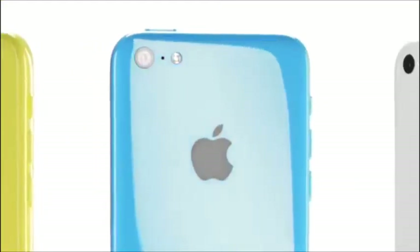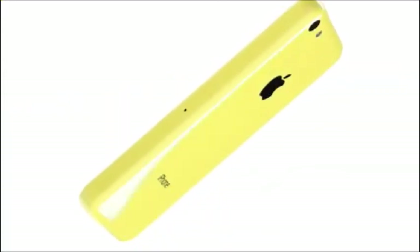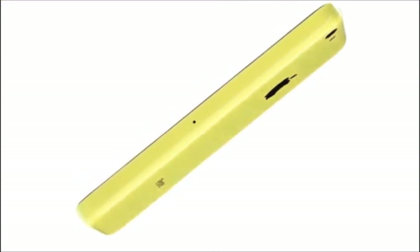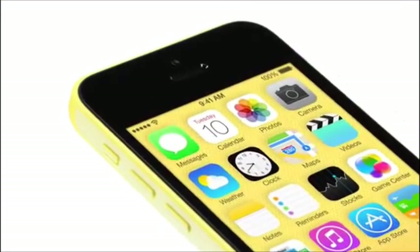iPhone 5C is beautifully, unapologetically plastic. Multiple parts have been reduced to a single polycarbonate component whose surface is continuous and seamless. I think that designs with a real coherence are the result of developing form, material and colour in unison. Each element informing and in many ways defining the other, creating a significant and meaningful design.